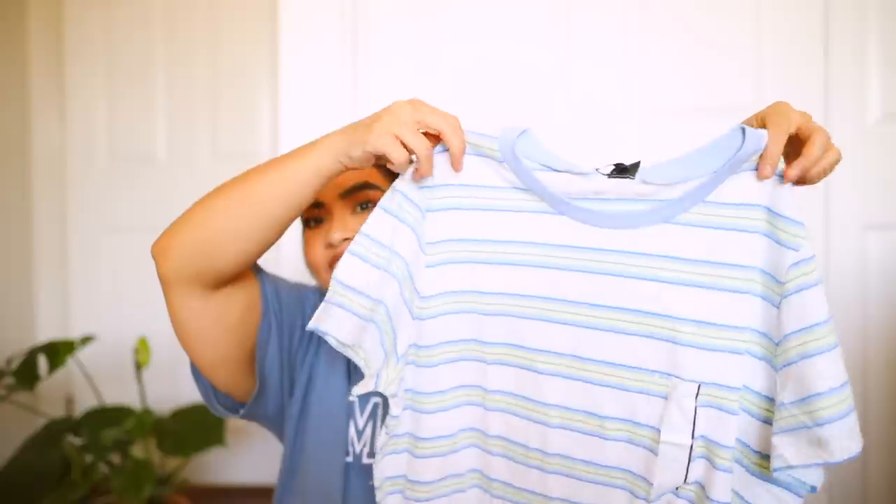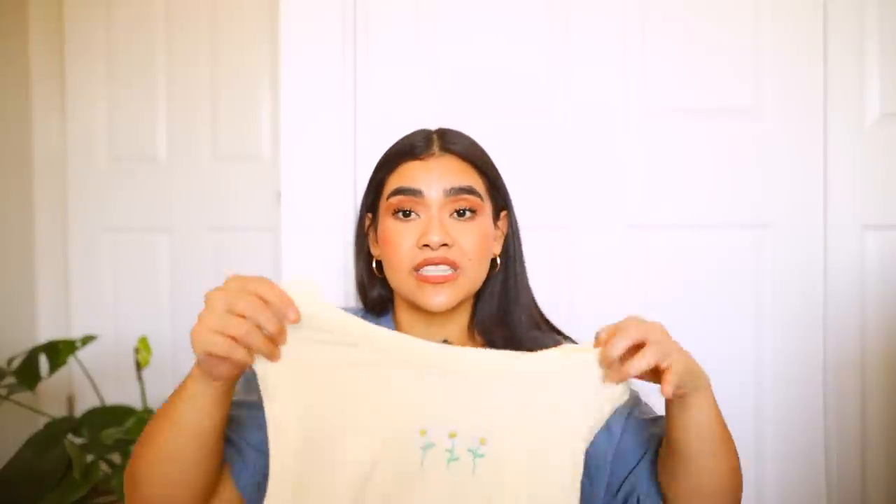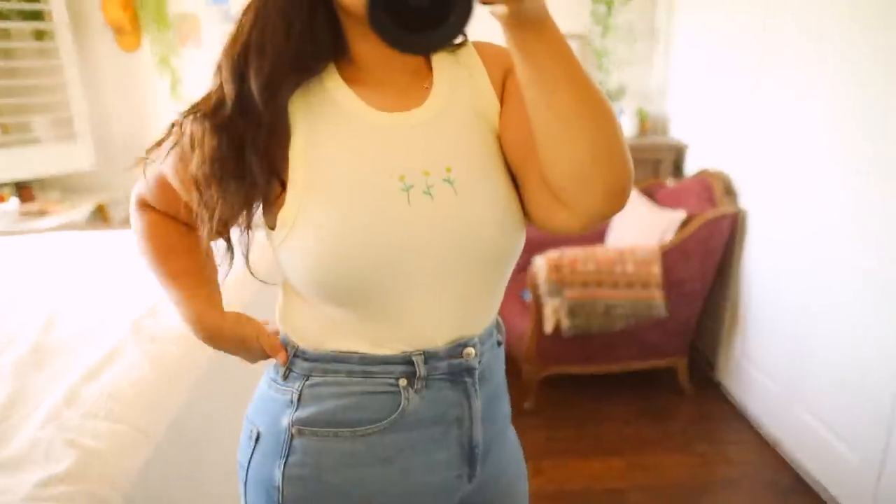The first top I picked up from Target is a cute striped blue shirt — you can never go wrong with a striped tee. Then the next one I picked up from Target was from Wild Fable. I got this one in a size extra large and this top is so cute — it's simple yet so pretty and you can style it so many ways. It's a simple yellow tank top with little flowers at the front. I love the color, and the material is very stretchy and comfortable.